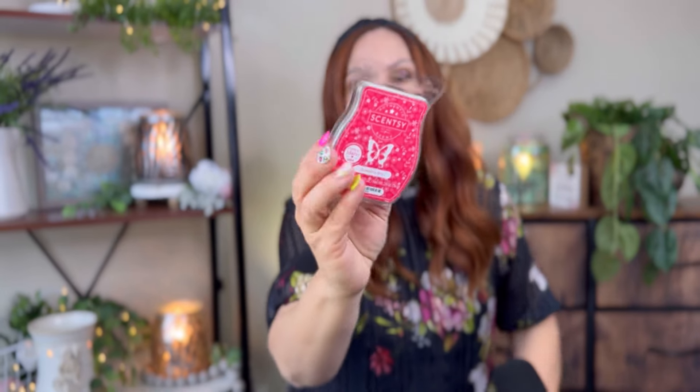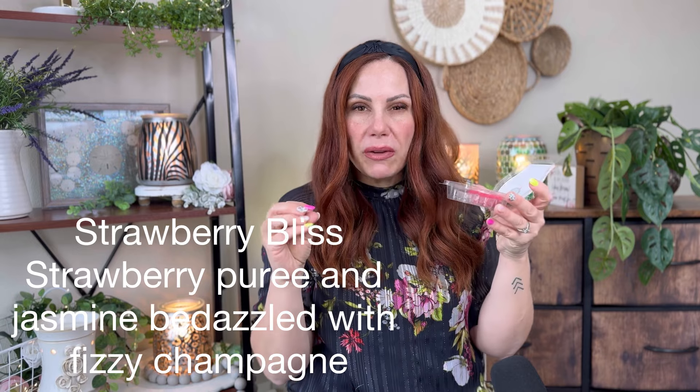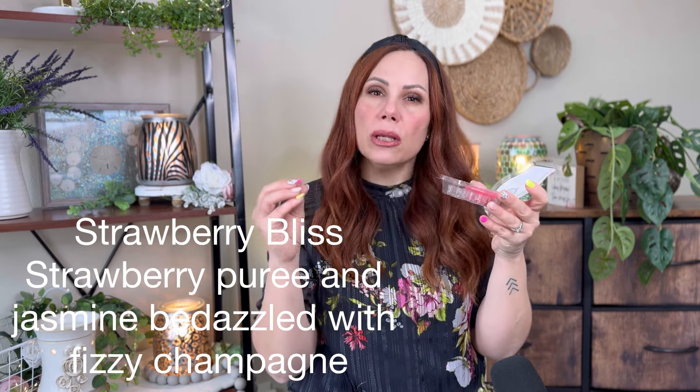Strawberry Bliss — I did three cubes in my bedroom bathroom. I love this; it's from the Easter collection. This is probably my favorite besides Strawberry Swirl, which is in my club. It's got this little bit of a green note, and then there's a little bit of an effervescent quality that gives it a slight fizziness. This is just so good, I love it so much.